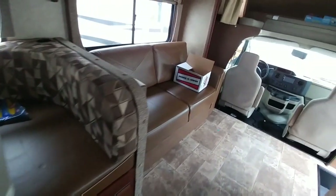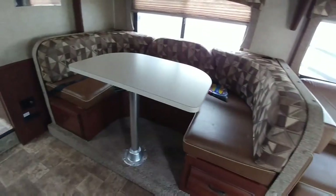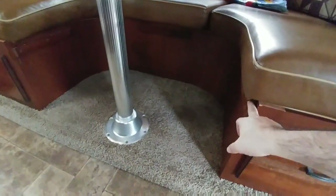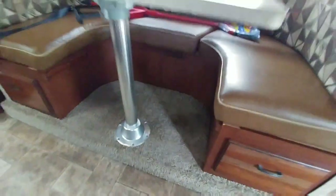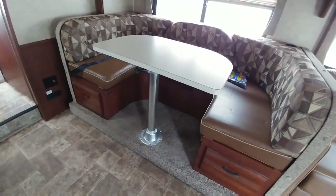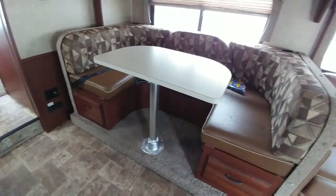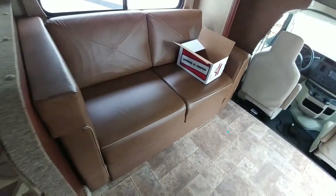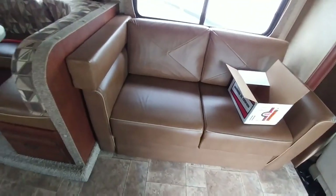Generally, both your sofa as well as your dinette will turn into a bed. You can see how this can come off the stands and fall into these little grooves right here, and then the pillows come out and turn this into a sleeping area. It's going to be about the length of a queen size bed and about the width of a full size bed. The sofas generally turn into a full size or a queen size bed.